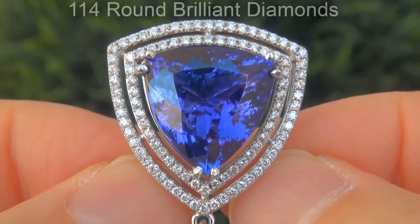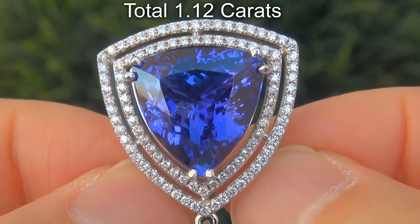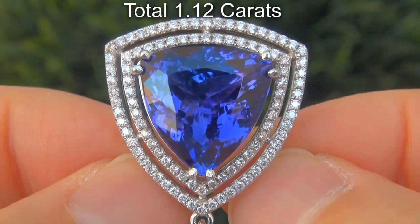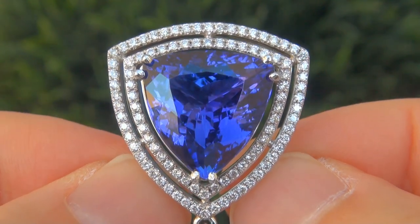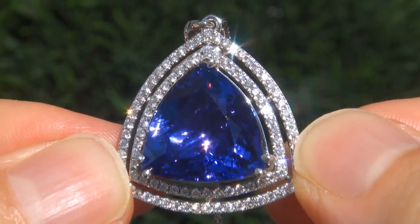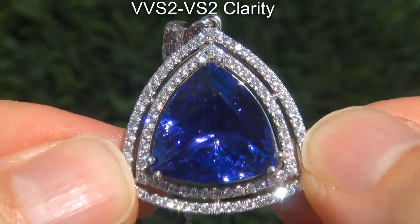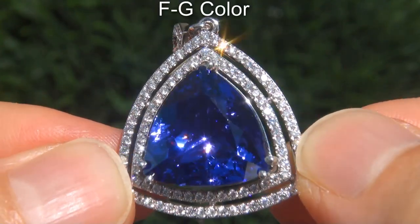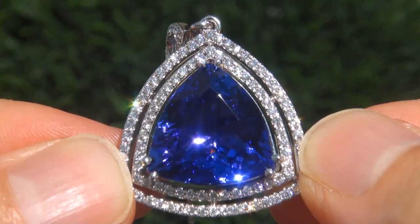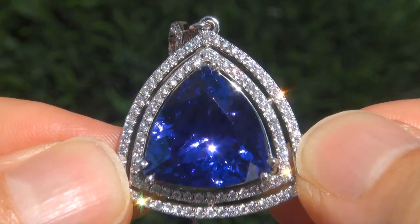There are also 114 round brilliant diamonds that total an additional 1.12 carats. These diamonds are all perfectly clear and completely eye clean, graded at near flawless VVS2 to VS2 clarity with colorless and near colorless F to G color, offering outstanding brilliance, flash, sparkle, and fire, as you can clearly see here in the video.